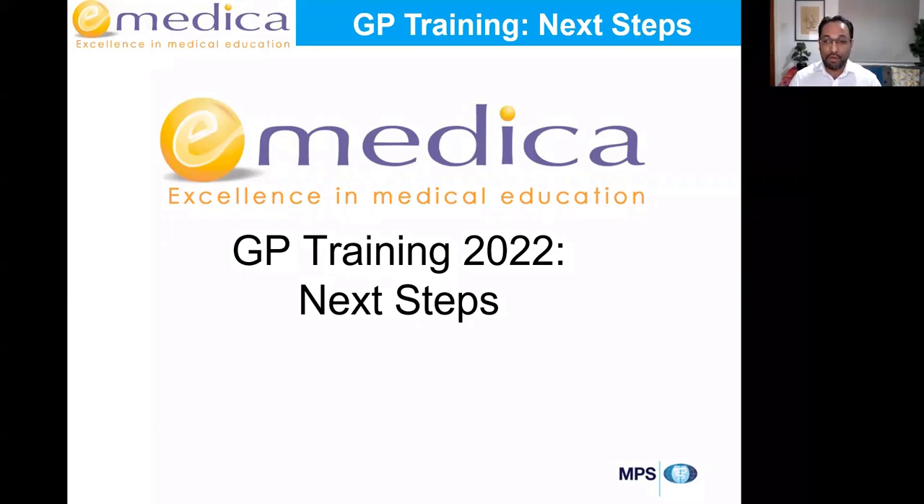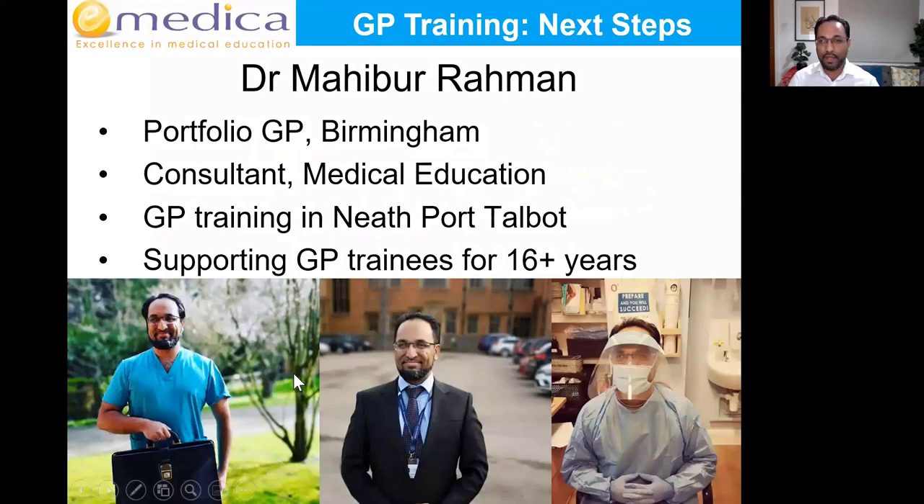Welcome everyone to the E-Medica GP Training 2022 Next Steps webinar. My name is Mohibur Rahman. I'm a portfolio GP based in Birmingham and Solihull — that means I'm a GP with multiple roles. I'm a partner in my own practice, one of the lead GPs at a secure unit for women with significant mental health illness, and my main role now is consultant in medical education and medical director of E-Medica.